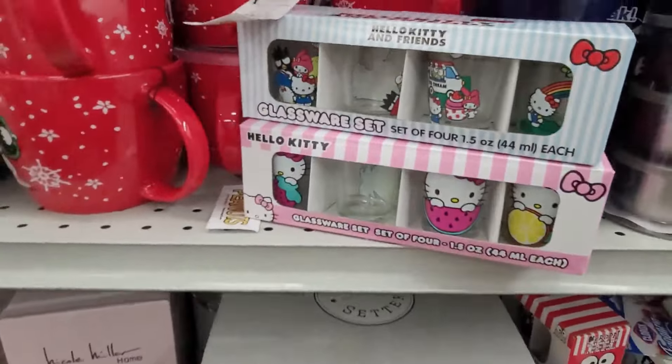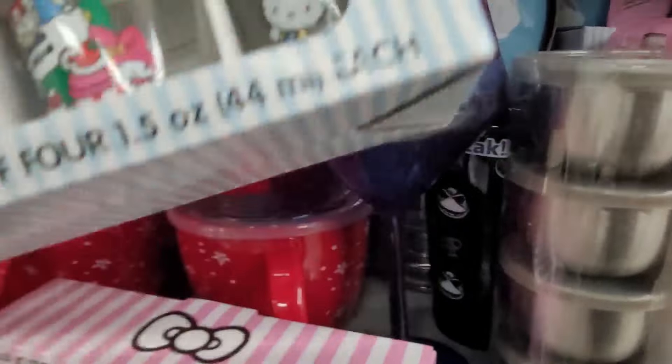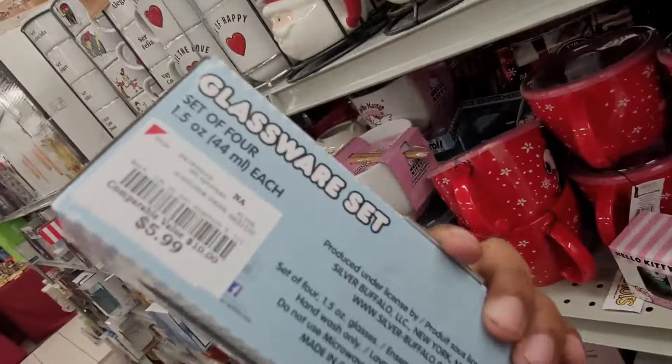They do have these Hello Kitty and Friends glassware sets, and these are $5.99.